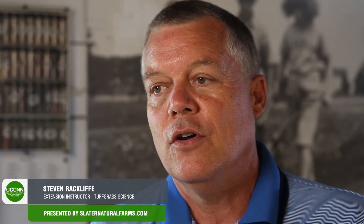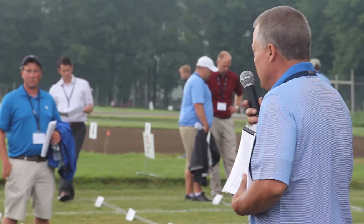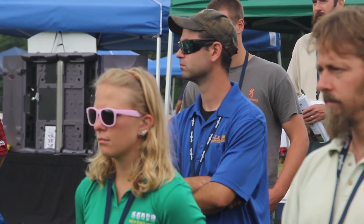Turf-type tall fescue, along with the fine fescues, are often considered low-input grasses. The plots I have out there, even though they were planted in 2012, have not been irrigated since establishment, so they do very well with drought avoidance. They also perform well with low fertility inputs and hold up pretty well under traffic, so parks and recreation may look at these grasses at a higher mowing height, as well as athletic fields limited on water and nutrient budgets. Homeowners can utilize them in areas where they want less input.